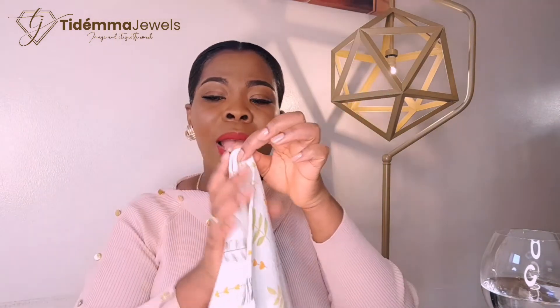The second thing the napkin is useful for when communicating with your servers is saying that you're done eating and you will not be returning to your chair. When you're done eating, what I need you to do is fold your napkin — just pinch it — and put it nicely on the left-hand side of the table. This way, your waiter, your server, knows that you're done eating and will not be returning to the table.